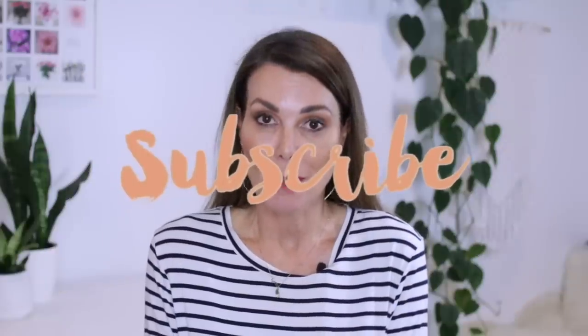Anyway, that's it from me today — thanks so much for watching. I hope you enjoyed this video, if you did please give it a thumbs up, don't forget to subscribe to my channel for more, and I'll catch you in the next one. Bye!